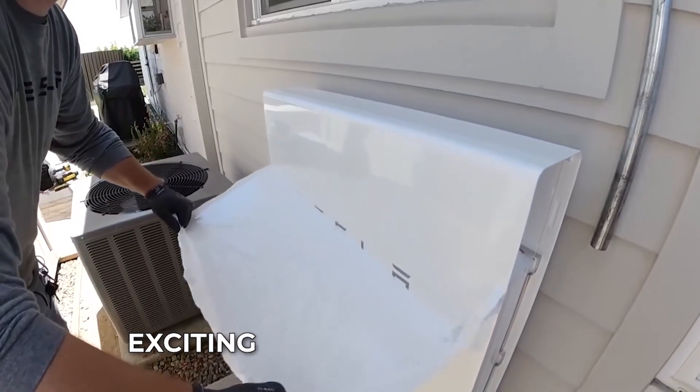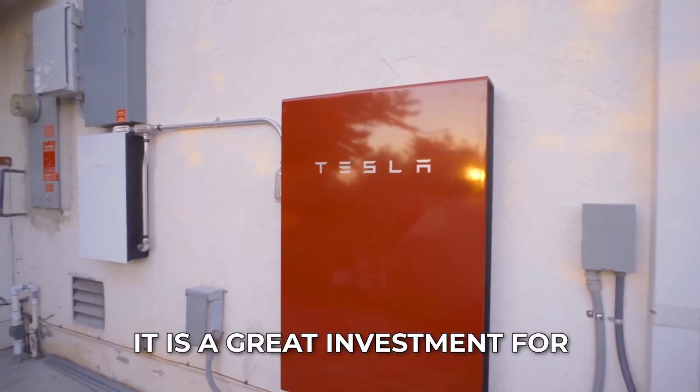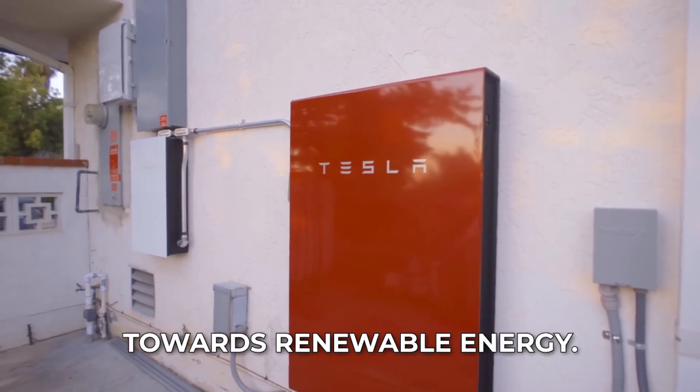The Powerwall 3 is an exciting development in the world of renewable energy. It is a great investment for anyone looking to reduce their reliance on the grid and move towards renewable energy.